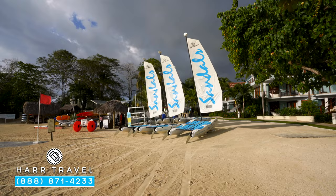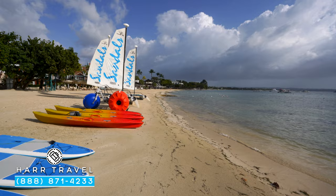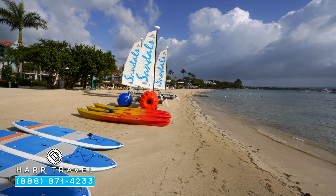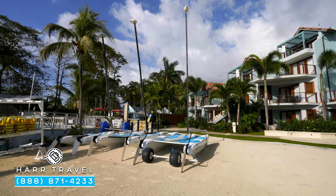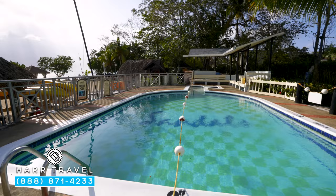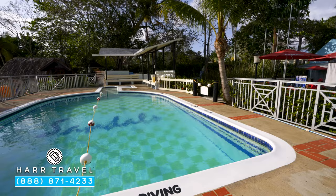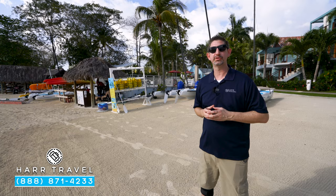In the far corner of the resort, you're going to find the beach activities area. Sandals has more inclusions when it comes to this than just about anybody in the business. You've got stand-up paddle boards, kayaks, windsurfing, sailboats, and Hobie cats. Tucked behind me, you actually have the scuba diving area, so you can learn to scuba here on site. If you're already trained when you get here, you can do that for no additional cost — which is absolutely surprising because most resorts and all-inclusives do charge for motorized water sports.